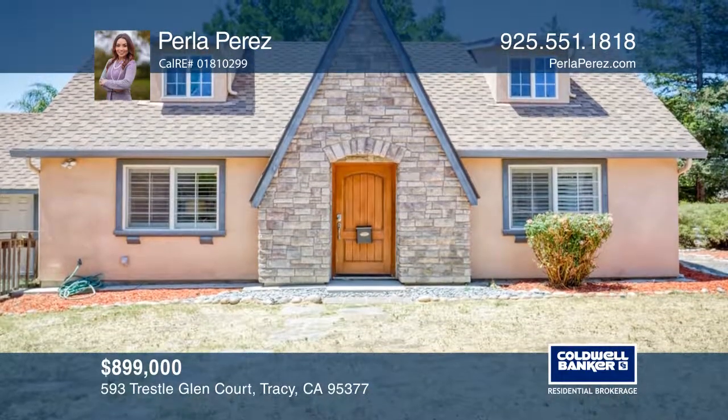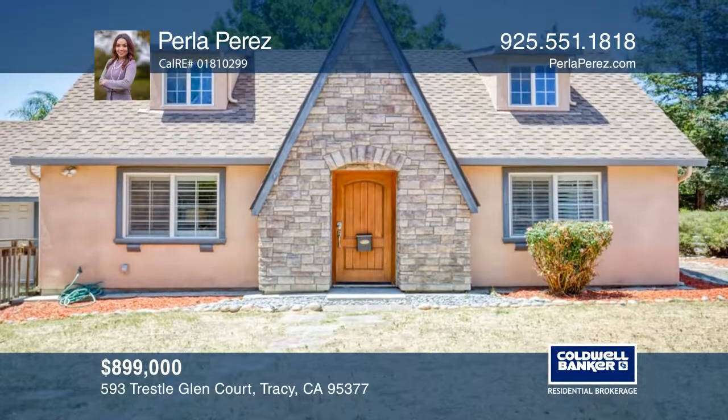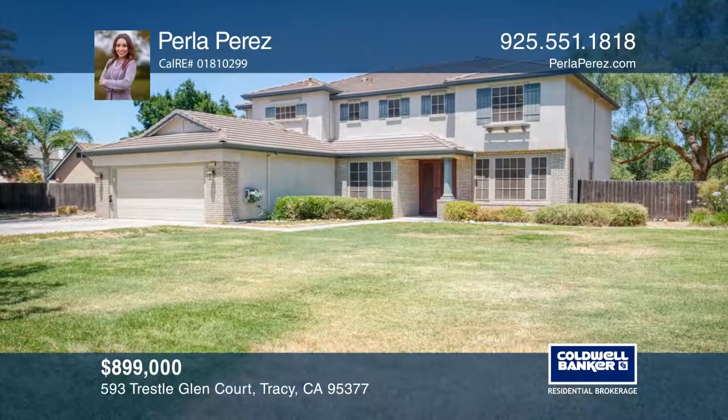The guest house has a kitchen, a bedroom, and a full bath. Learn how to make this home yours with a call to Perla Perez.